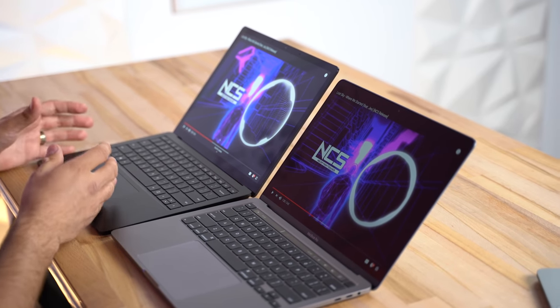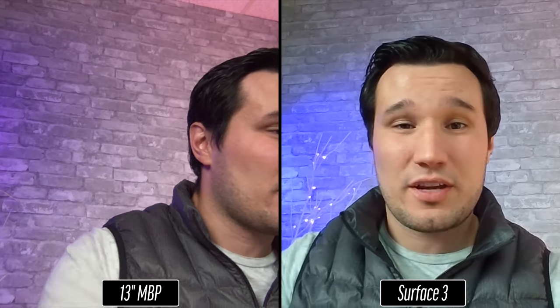Both of these laptops use 720p webcams. Here they are side by side so you can compare the quality of the video and the microphones — the Surface actually has microphones right next to the webcam. Let me know down below which one looks better and which one sounds better as well.